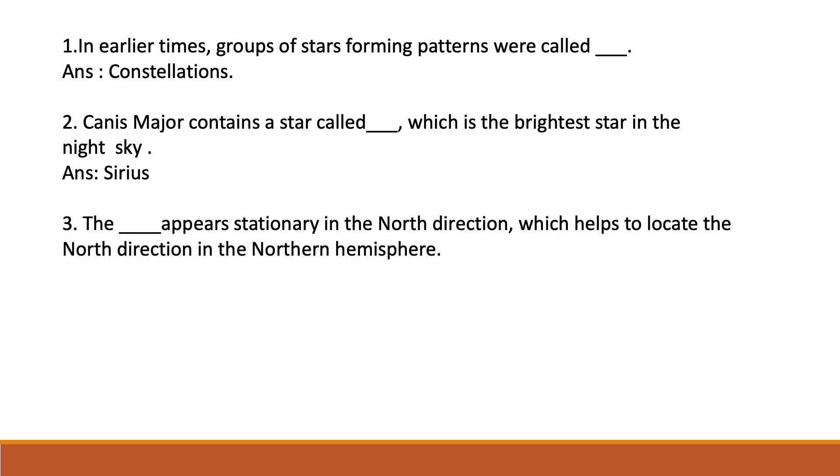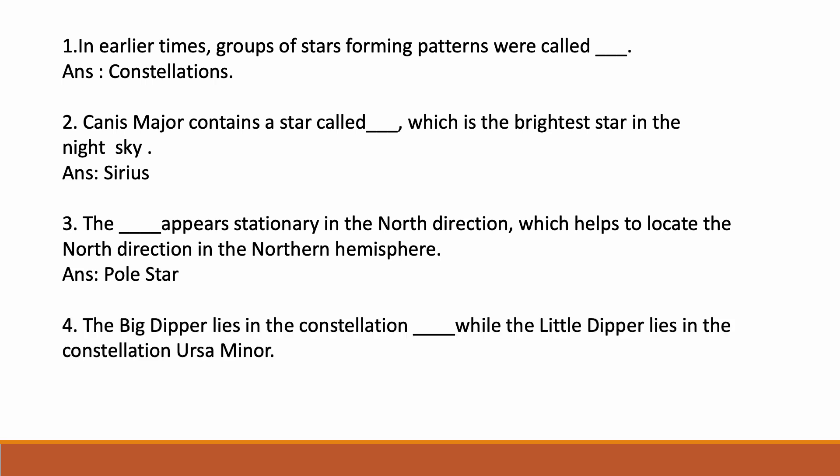The dash appears stationary in the north direction, which helps to locate the north direction in the northern hemisphere. Correct answer: Pole Star. The Pole Star appears stationary in the north direction. The Big Dipper lies in the constellation Ursa Major, while the Little Dipper lies in the constellation Ursa Minor.